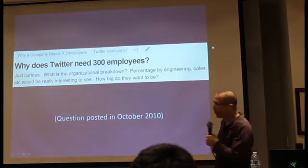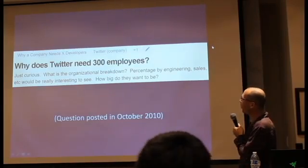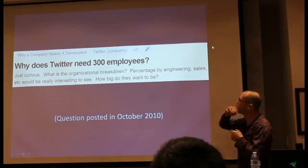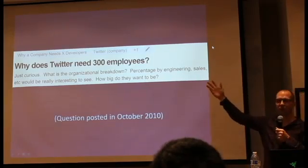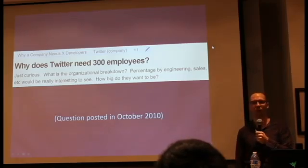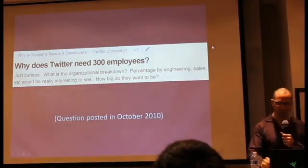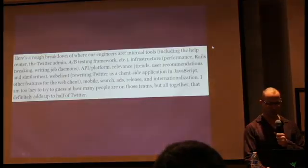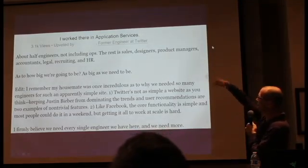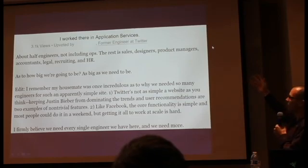Here's an interesting question someone asked on Quora: 'Why does Twitter need 300 employees? I'm just curious — what is the organizational breakdown?' Because it seemed crazy when this was posted that Twitter had 300 people to do such a simple website. This was a few years ago, since Twitter is a lot bigger than 300 employees now. Let's read the answer that was given — it's from somebody who worked at Twitter.